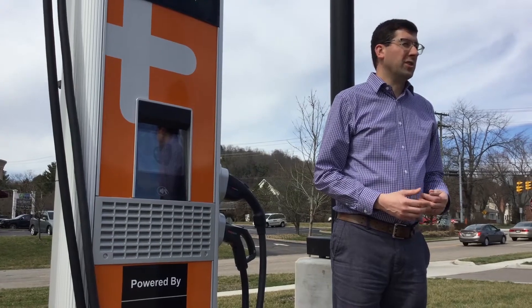Hi, my name is Andrew Cickey. I'm the Deputy Service Safety Director for the City of Athens. I'm in front of our newest addition to the city, which is a DC fast charge station. It's the first one in Southeast Ohio, the first one in Athens County. I'm here to show you how it works and some details about it.